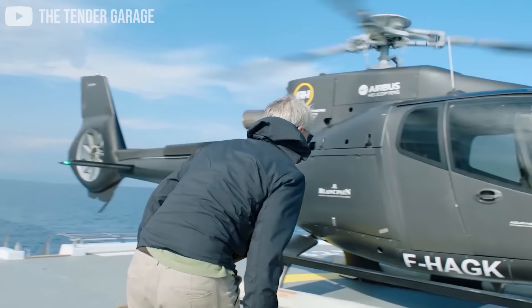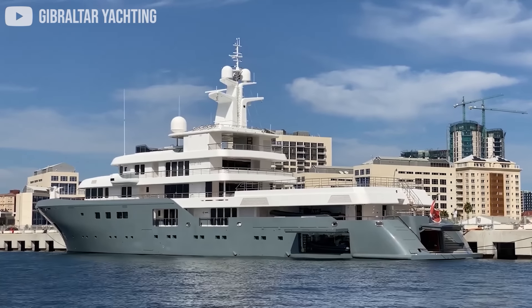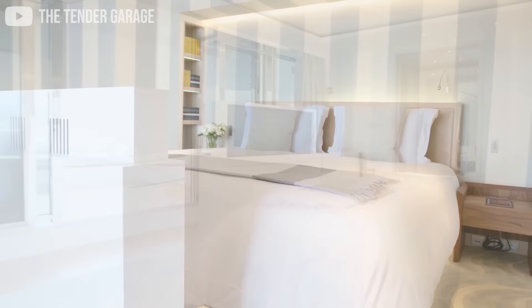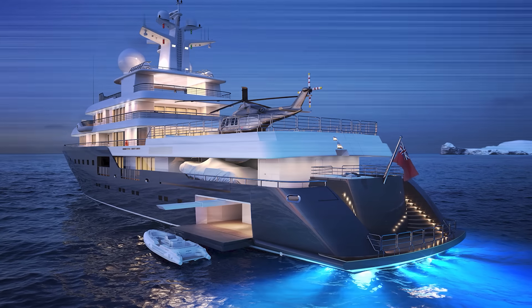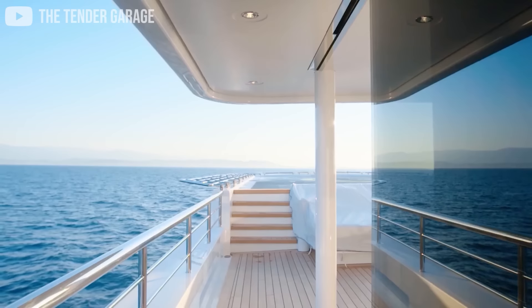With its helicopter deck, all guests can arrive and leave as they please. Although the vessel is designed to be an explorer ship, it still has lavish decorations and ultra-luxurious amenities on board. The most impressive feature of the Planet Nine is that it's more expensive than most of the Rothschilds' apartments, houses, manors, and castles.